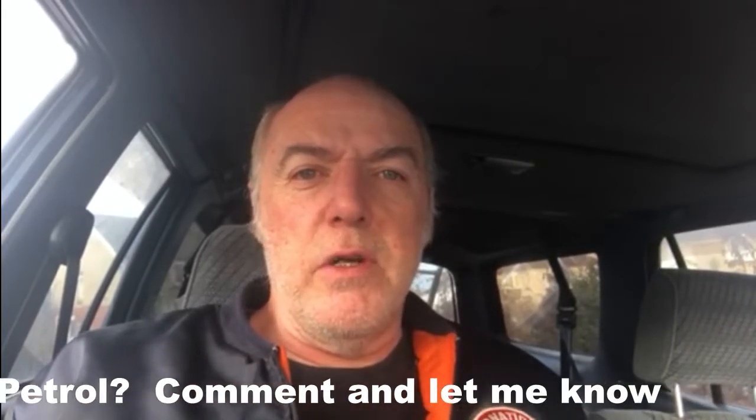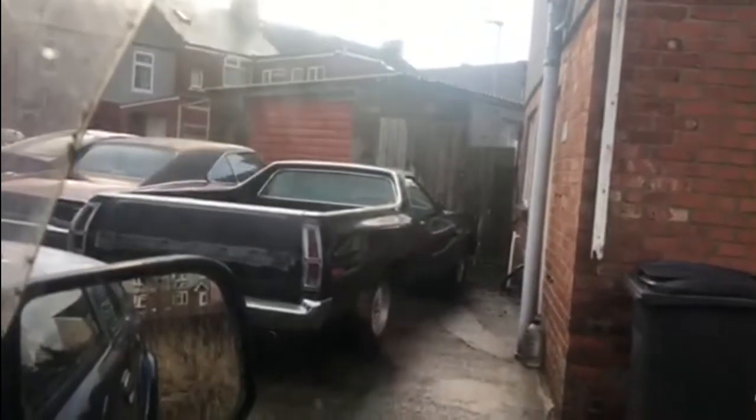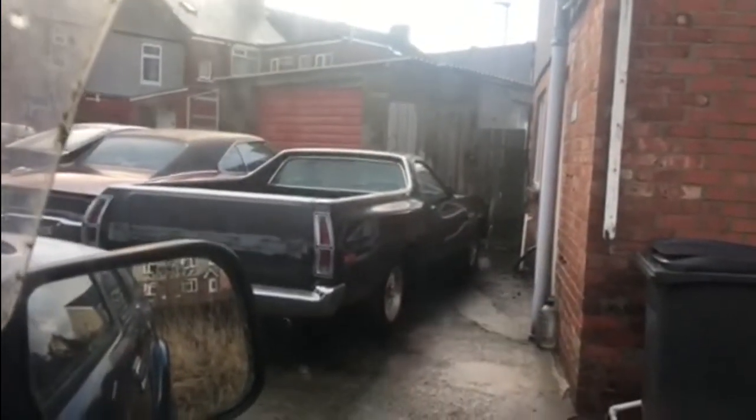It currently sits on a four-inch body lift, so the body is four inches higher than it would be from the factory. And as you can see, there's my 1975 Ford Ranchero.